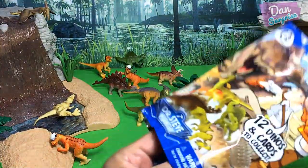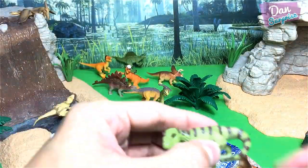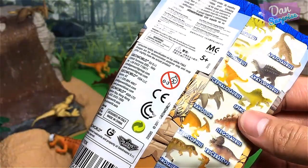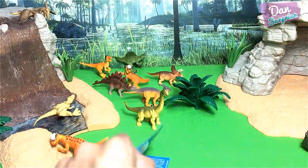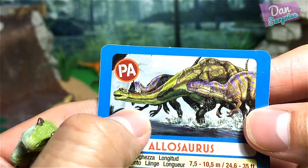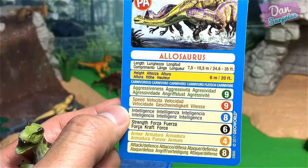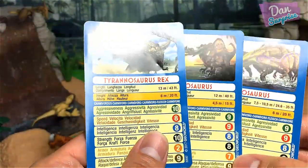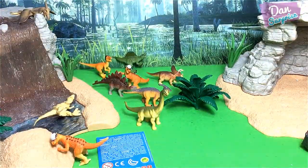Last pack of the day — please give me an Apatosaurus or an Ankylosaurus! Let's have a look. This looks like a Carnotaurus... actually, this is an Allosaurus, known as a different lizard. Let's check the stats: aggressiveness 9, speed 9, intelligence 8, strength 6, armor 4, attack 8. Comparing to Spinosaurus and T-Rex — the Allosaurus is slightly weaker than a Spinosaurus.